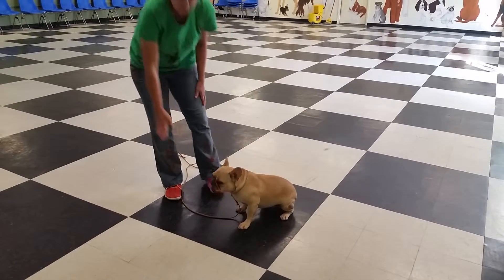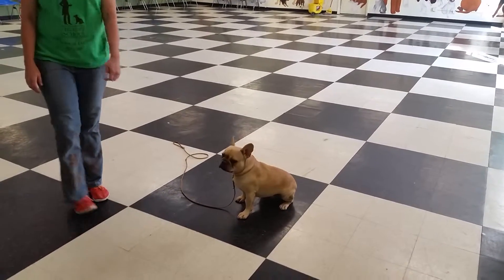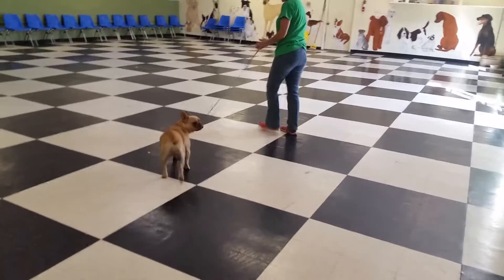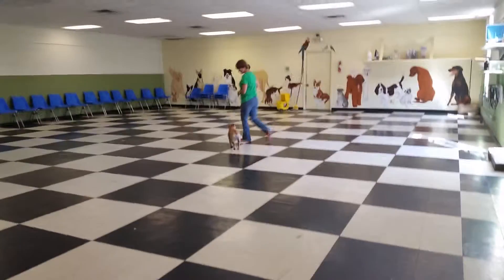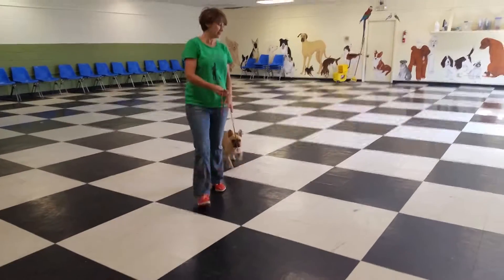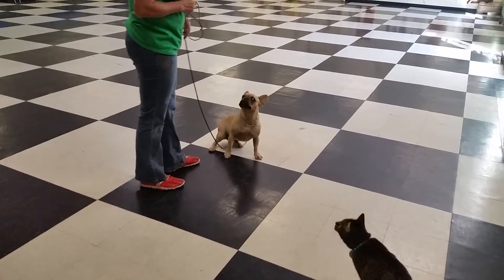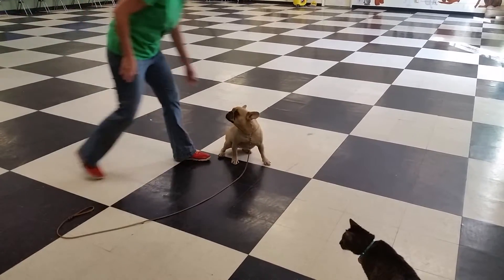Good job — she doesn't seem to be interested in terrorizing the cat. Releases her with vocal praise: good job. You can get her to go up a little bit — here's the kitty. Lucy, sit. Uh-uh — and a leash tug would be a good thing to do at that point. Good job, Lucy.